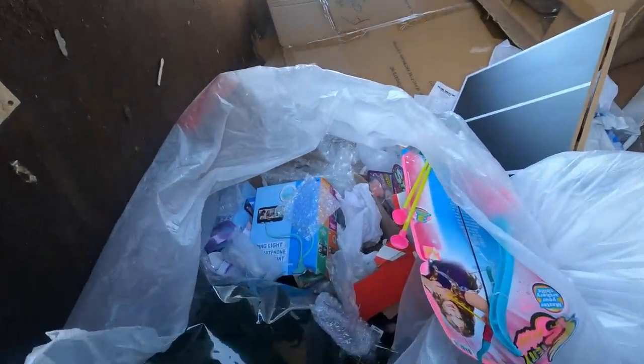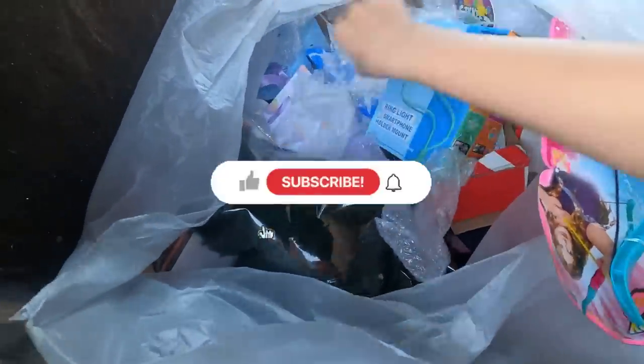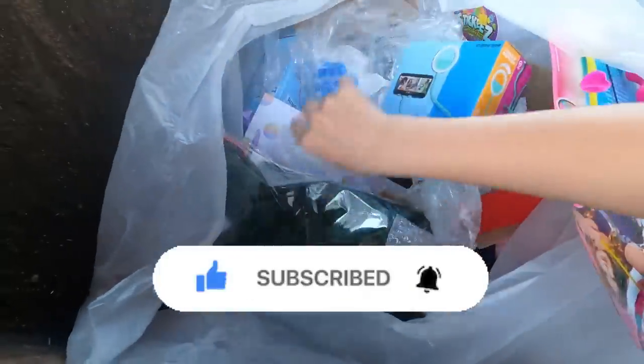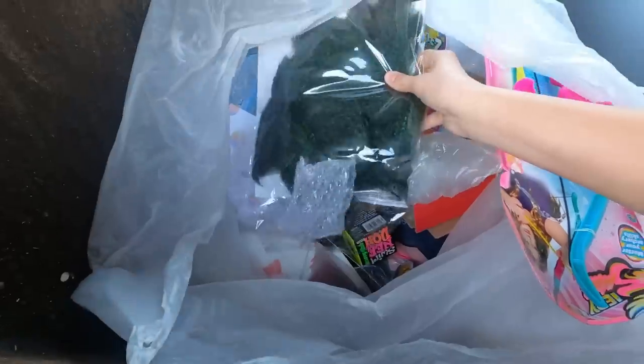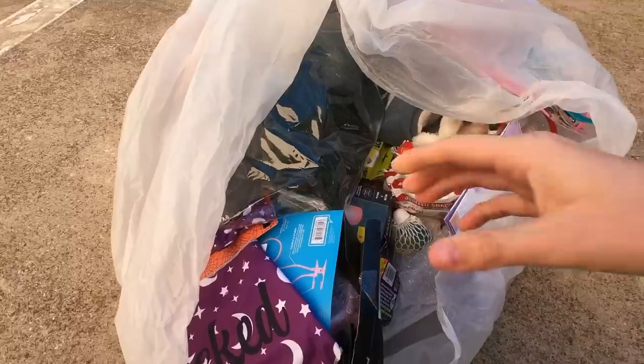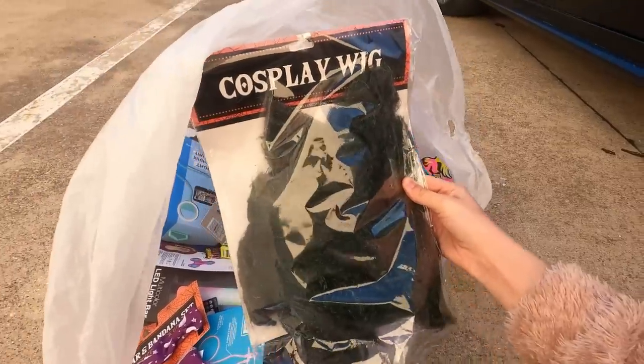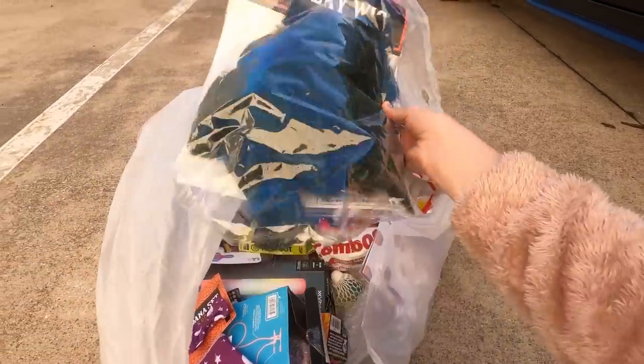Hey guys, I'm at Five Below and there's a big bag of returns. I see a bunch of random stuff in here, I'm gonna grab it and take it with me to go through it together with you guys. I took the bag with me and I'm gonna start opening it up to see what's inside — there's a cosplay wig, which is interesting.